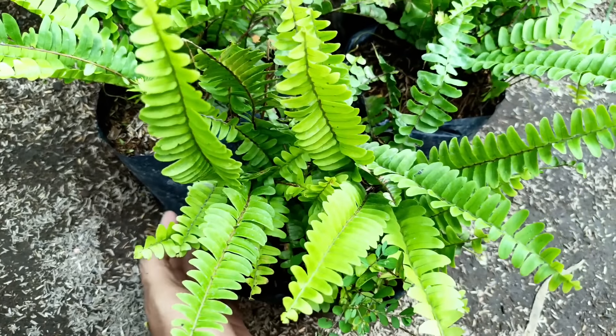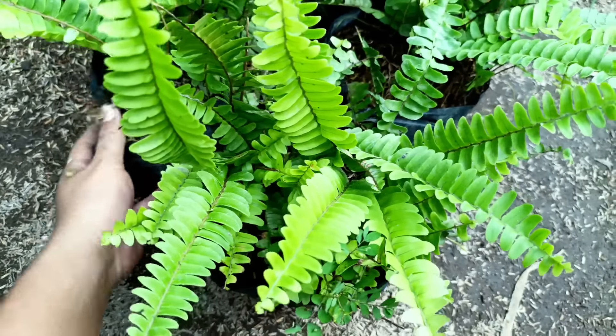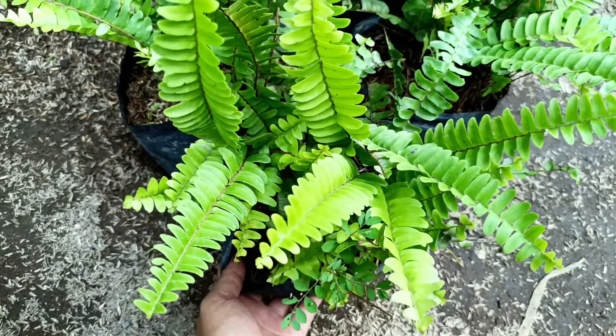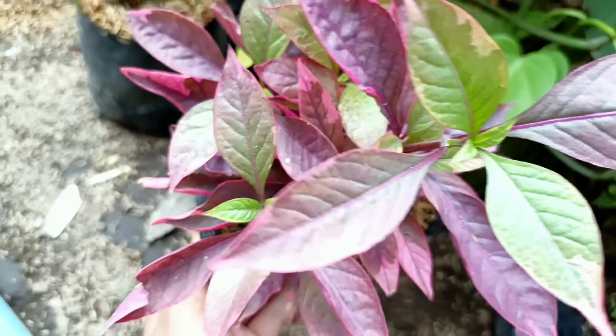Nah kalau yang ini, jenisnya Krokot Tricolor atau Krokot Varigata. Yang mau harganya Rp10.000 saja.